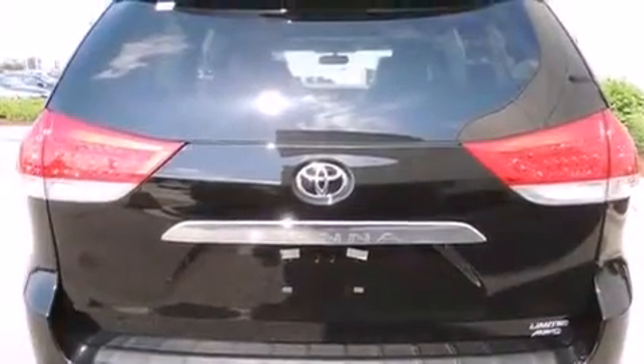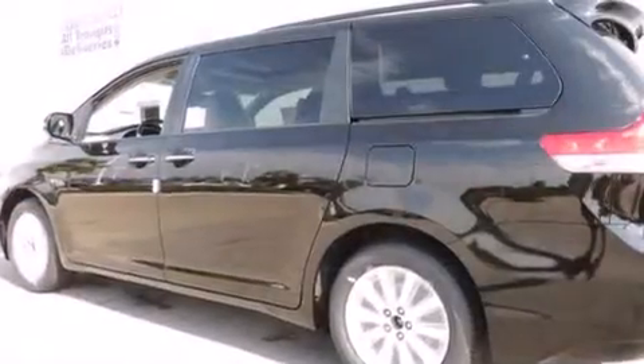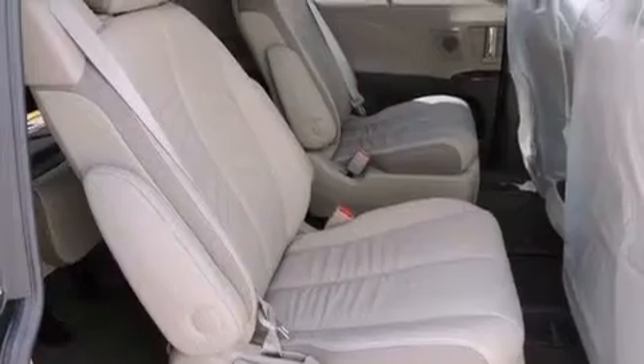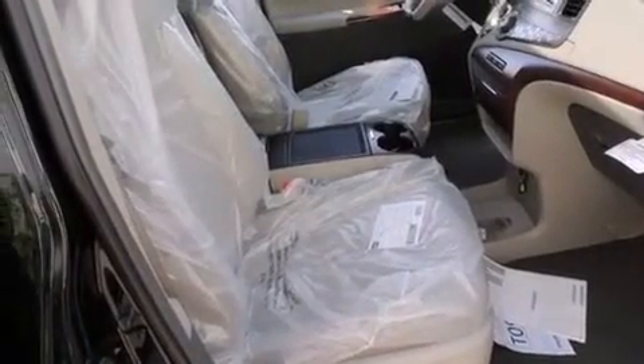The following features are also included: a split folding rear seat, cruise control, an auto-dimming rearview mirror, a CD player, a leather-wrapped steering wheel, front side impact airbags, a home link feature, a rear window defroster, a keyless entry system, and an automatic climate control system.